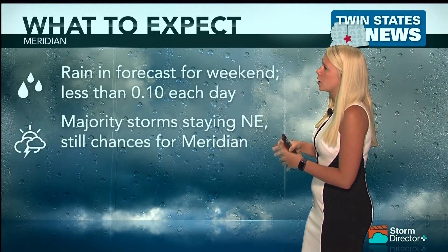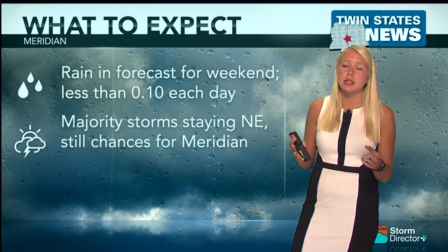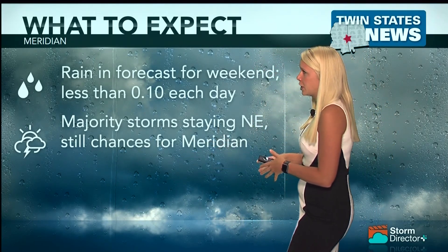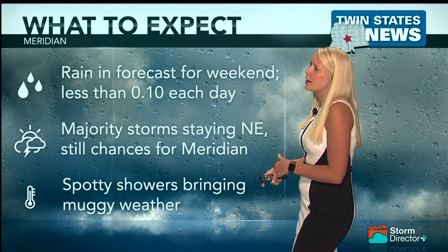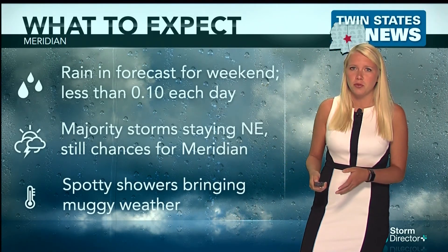A majority of those storms are going to be a little bit more to the northeast, as there is a front that's going to be holding a lot of these storms and keeping them long-lived. But there are going to be those chances for the Meridian area. Those spotty showers will also bring muggy weather and make it feel really sticky as we move into the weekend, as the storms bring a lot of that moisture.